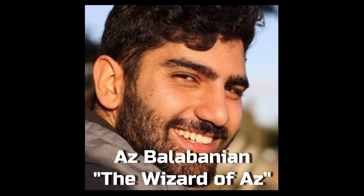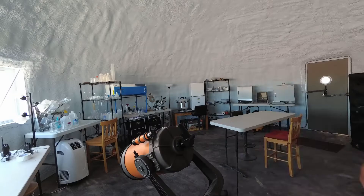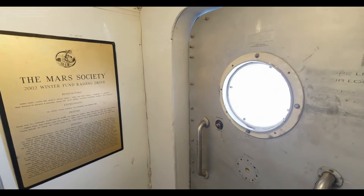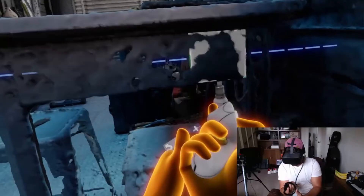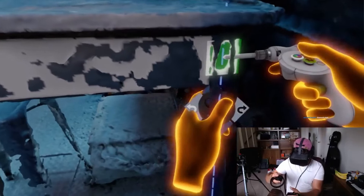Finally, our photogrammetry expert Oz Balabanian made detailed scans using both LiDAR and full-frame scanning equipment, which produced these amazingly detailed VR-ready assets. These are amazing quality scans and really show the detail of the facilities. Since June, Oz has spent many hours improving these scans through meticulous work using the Oculus Medium tool, some of which he has live-streamed on his YouTube channel.